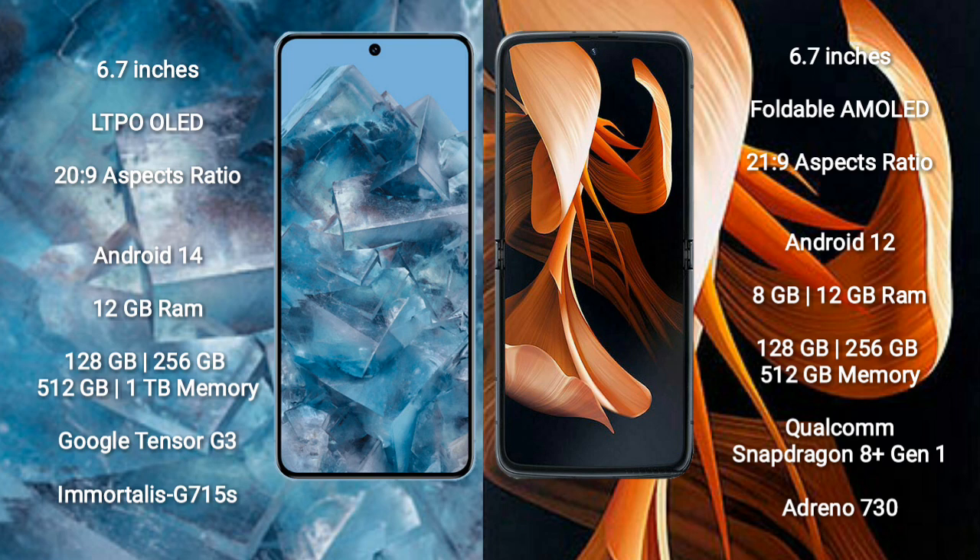Google Pixel 8 Pro runs on the Android 14 operating system. Motorola Razr runs on the Android 12 operating system.